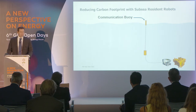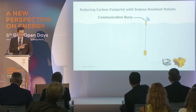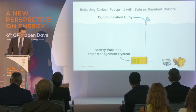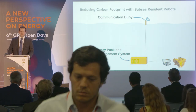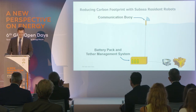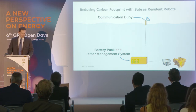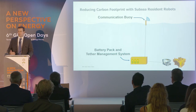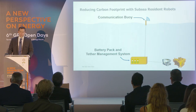To enable that, we need a communication buoy. In addition to that, we also need a battery pack that has the tether management system integrated to it. This system is a group of batteries — we've learned from the automotive industry on how to use them effectively. We've used our expertise to make it work subsea, then integrated it into existing equipment.